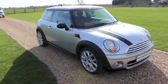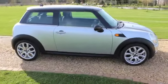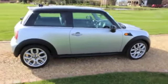Only 20 pound road fund licence, and it comes with an MOT through till March 2016.